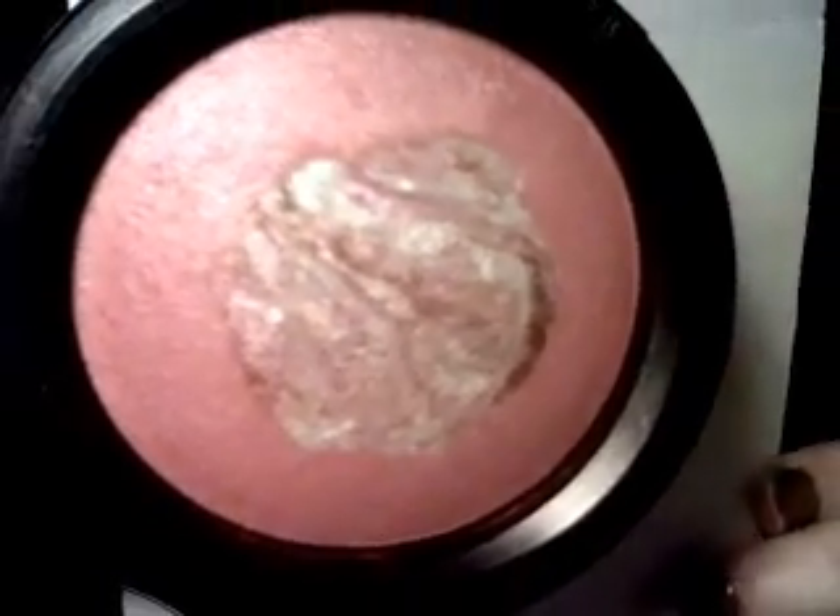My favourite one is Semi-Precious Rose Quartz, which is a beautiful pink colour with green, gold, and pink veining in the middle. I'm holding up a bit of paper to help stop the camera washing out the colour too much. So that was everything I got — I hope you guys enjoyed it and I will speak to you all soon. Bye!